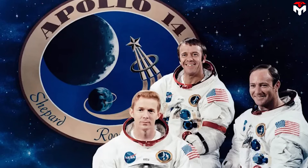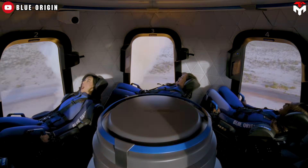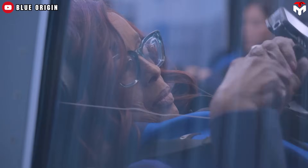Quick reminder: Alan Shepard was the first American in space, also walked on the moon, and trained for years — he could actually fly the rocket. Meanwhile, Gayle sat in a chair and took a very expensive detour to the upper atmosphere. The only training she received pre-flight was how to buckle and unbuckle seat belts.